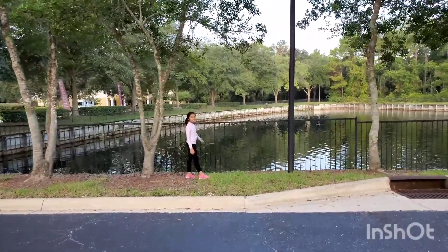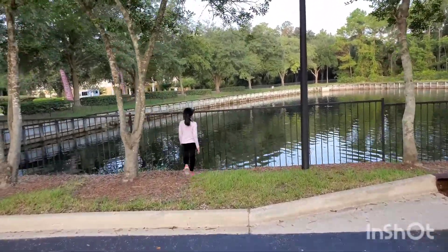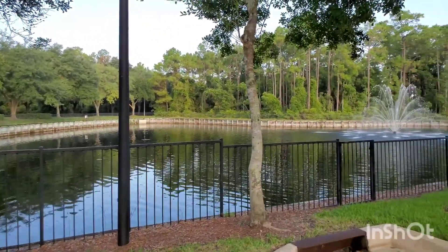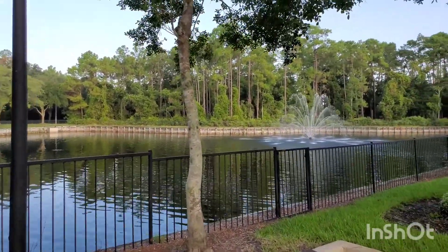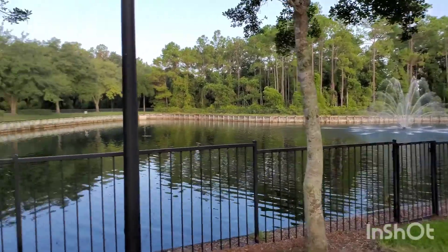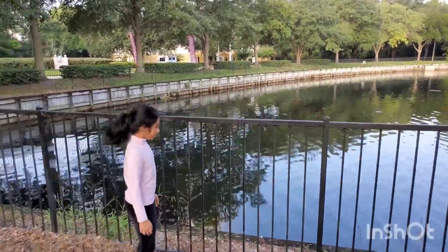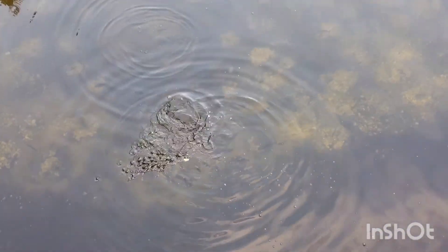In this lake you can see some turtles and fish. You can even see a water fountain. It looks great, right? And there are the fish — this is small.